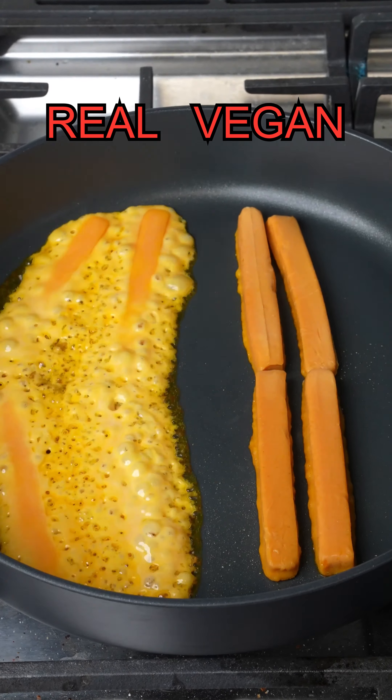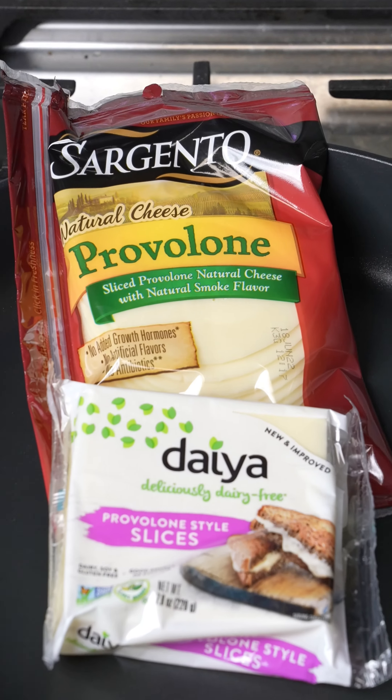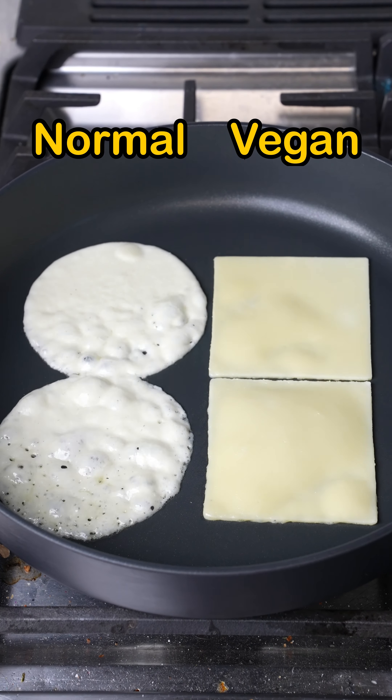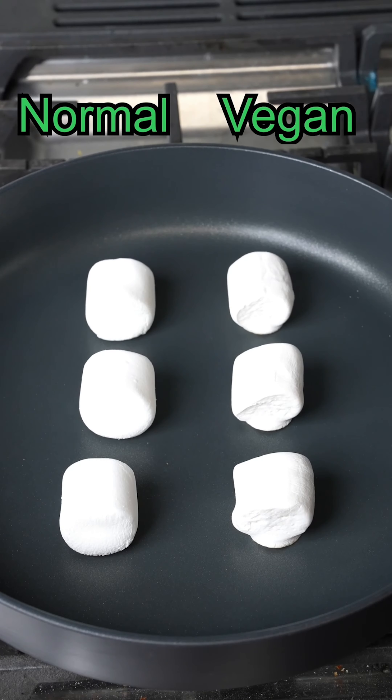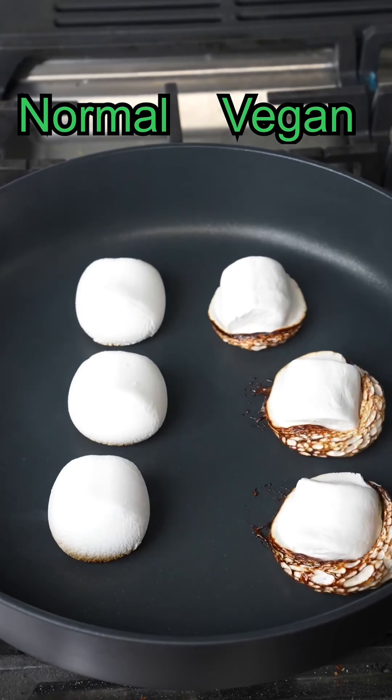Real cheese sticks versus vegan cheese sticks milk test — the real cheese sticks are starting off strong. Then vegan versus normal provolone cheese slice meltability test — and normal is starting off strong.